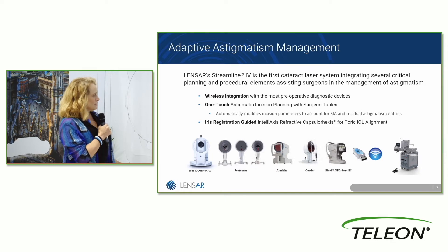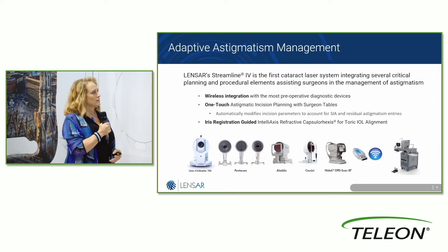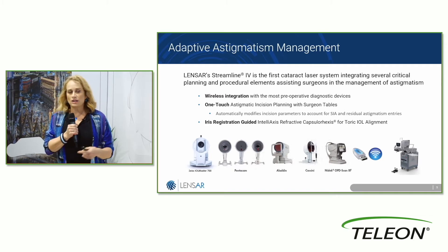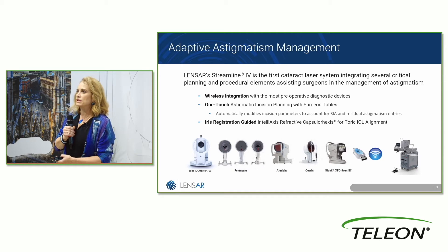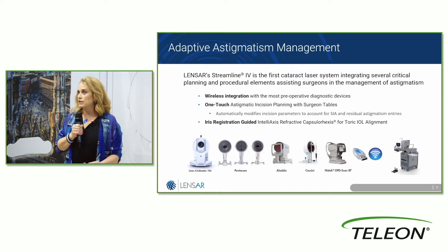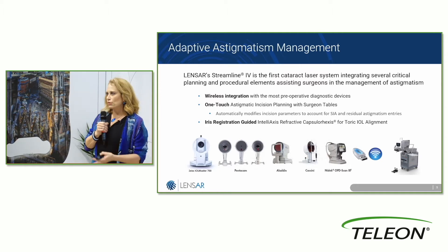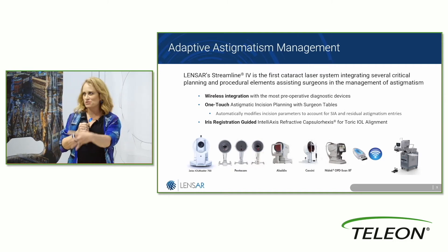With one-touch astigmatism incision planning, you can also modify it based on your outcomes, customized to you and what you're trying to achieve. If you want to alter your incision placement, or you have different parameters for when you want to do toric versus an LRI, or combinations of the two — you can do all of those things. It's an extension of your brain into a machine.